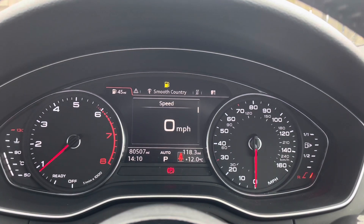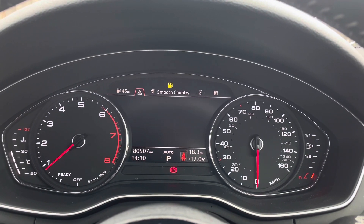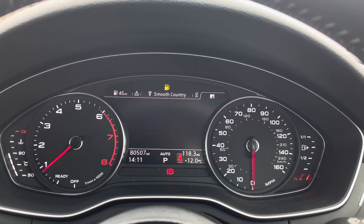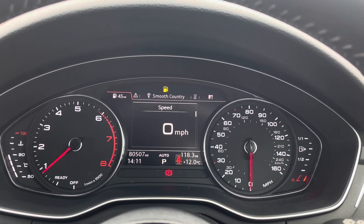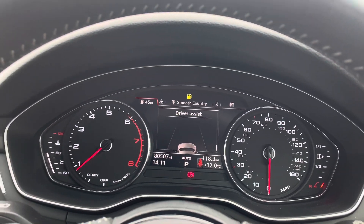The digital cockpit further personalises your driving experience and allows you to easily flick through MMI functions without taking your focus away from the roads. From audio through to sat-nav information, this digital display offers far more complexity than the information offered by traditional dials.